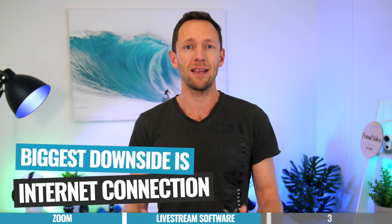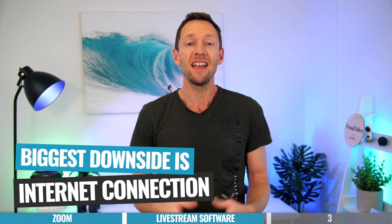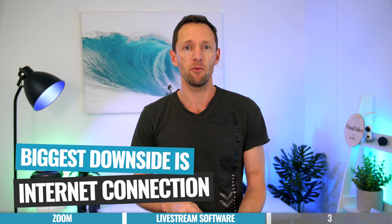With all of that said, the biggest downside or risk with using any live streaming software to run your interviews — just the same as with Zoom — is going to be your internet connection. If you've got bad internet, or your guests have bad internet, it's going to give you a bad quality recording. And this is why I was so pumped when I heard about option number three.